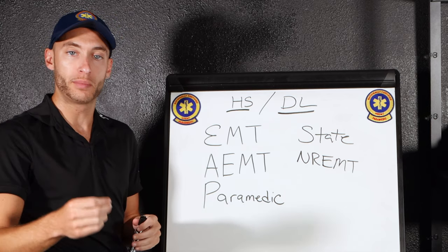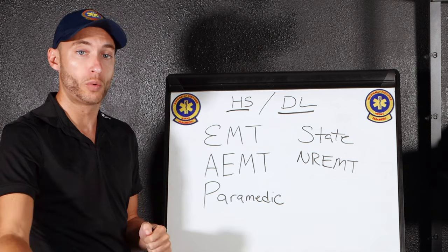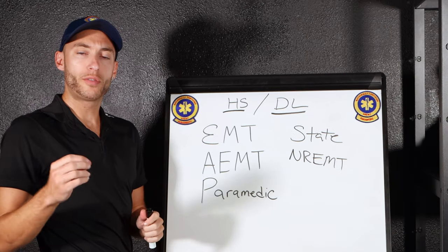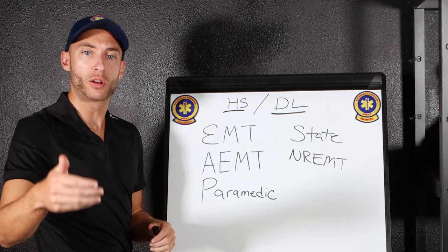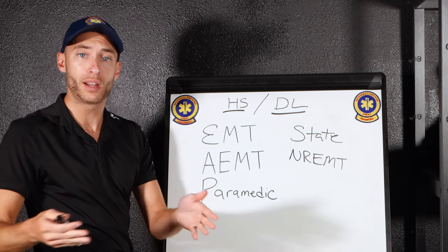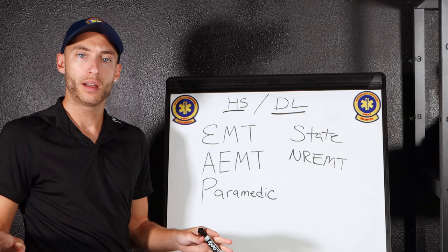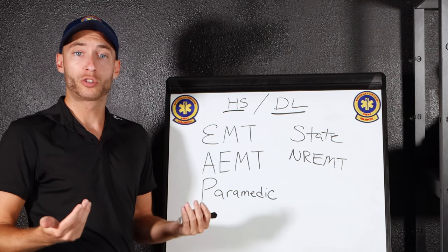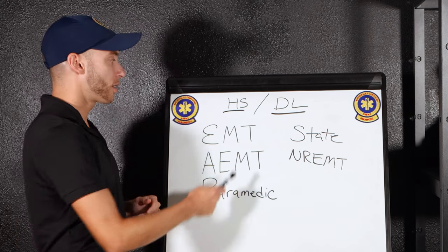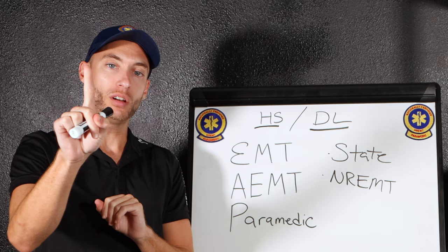In other areas, you may have to be 18 years old, have graduated high school with a diploma or GED, and have a driver's license — it all depends on your area. If you know you want to do something in the medical field, I recommend getting your EMT in high school if you're able to. If not — maybe you're like myself, who stumbled upon the medical profession at 19 years old — at that point you'll need your high school diploma or GED and a driver's license.